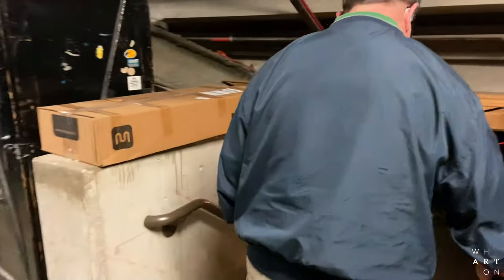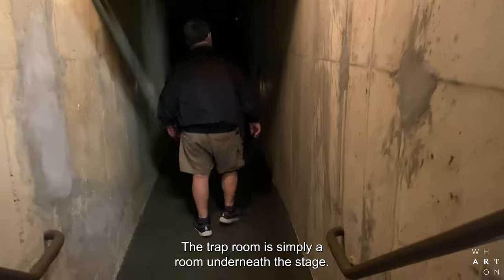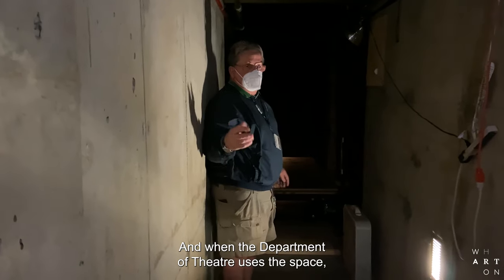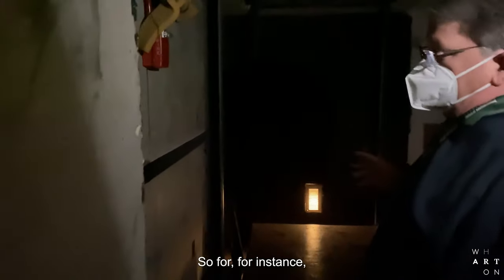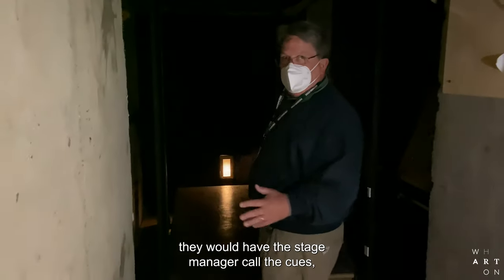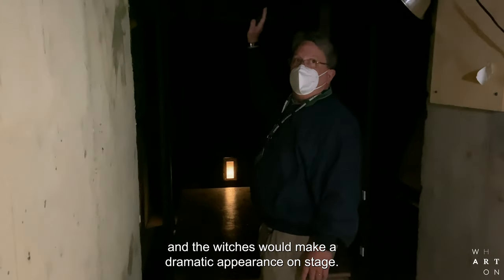Down this set of steps is a trap room. This is the trap room of the facade. The trap room is simply a room underneath the stage, but this is an actual elevator. When the Department of Theater uses the space, directly above here, right at the end of the stage, are four removable panels. When they did the Scottish play in here, they would take those panels out and there would be a gaping hole in the stage. Whenever the witches needed to make a dramatic appearance, the stage manager would call the cues, and someone operating the automation equipment would raise this elevator up, and the witches would make a dramatic appearance on stage.